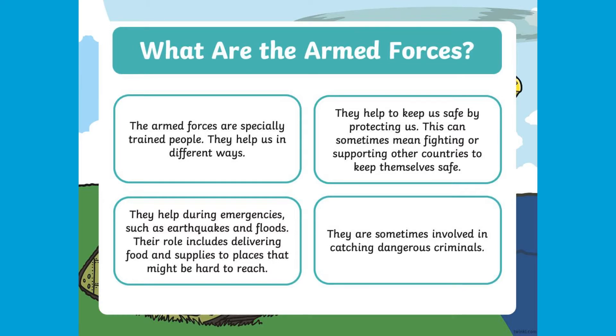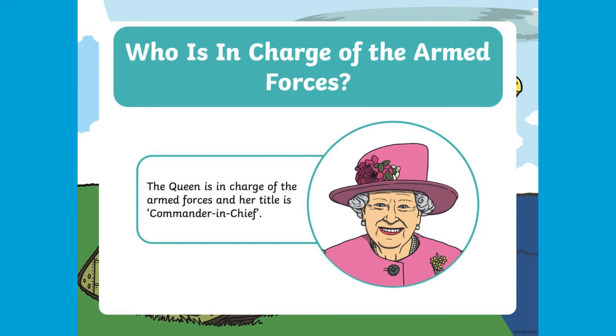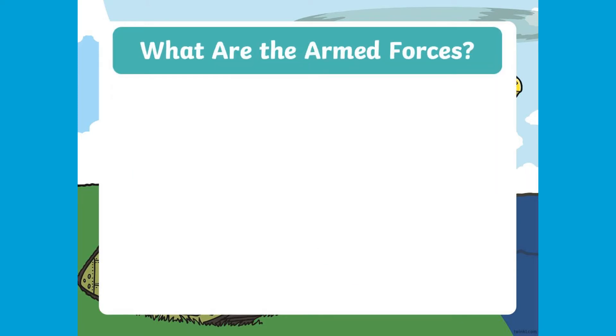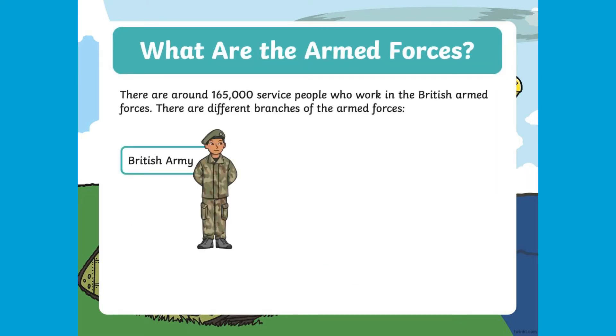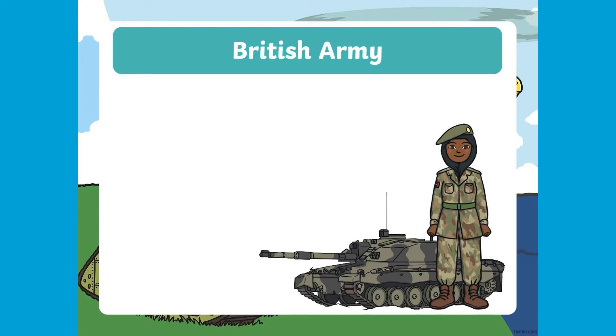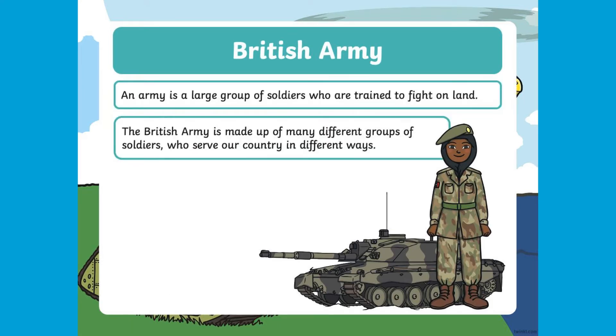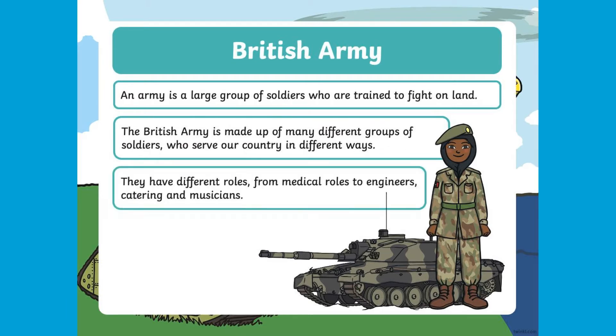Who are they and how do they help us? Children will learn about how the Armed Forces is made up of significant service people and learn key information and vocabulary relating to the roles of each separate force. Each slide includes pictures of each force to help children understand the roles and how or where the forces work.